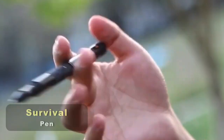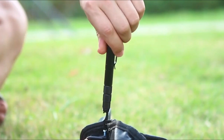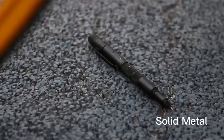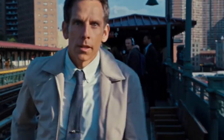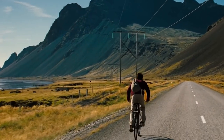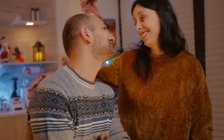At first glance, this looks like a simple pen. However, it actually contains a knife, a flashlight, a screwdriver, a glass breaker, and a bottle opener. In short, it's almost a complete survival kit, perfect for someone like Walter Mitty, who decides to go on a survival trip to Iceland straight from the office. By the way, it can also be considered an unconventional gift for a male audience.